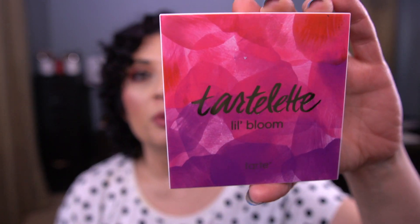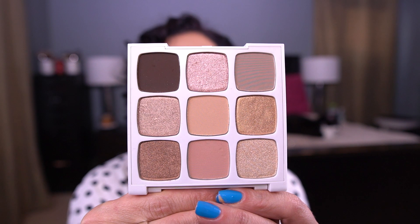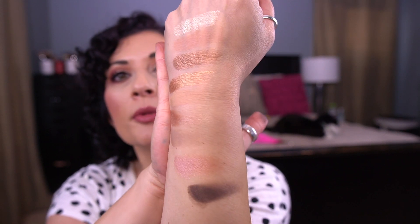Our fourth palette was the Tarte Little Bloom Palette. I got this as part of a three-pack set of palettes — it was a holiday set from Tarte at the end of last year. Here is this palette. So we have a lot of neutral palettes this month.